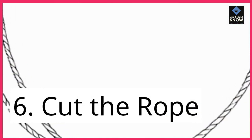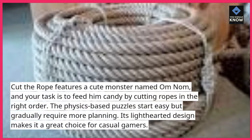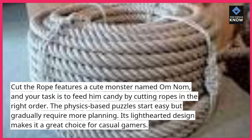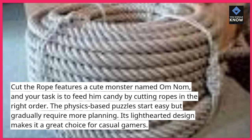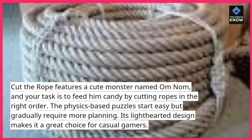6. Cut the Rope. Cut the Rope features a cute monster named Om Nom, and your task is to feed him candy by cutting ropes in the right order. The physics-based puzzles start easy but gradually require more planning. Its light-hearted design makes it a great choice for casual gamers.